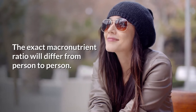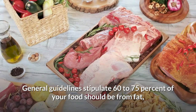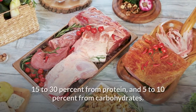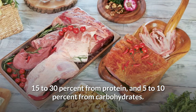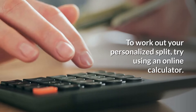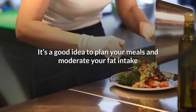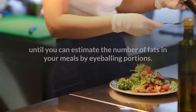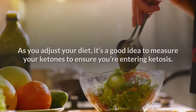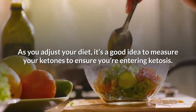The exact macronutrient ratio will differ from person to person. General guidelines stipulate 60–75% of your food should be from fat, 15–30% from protein, and 5–10% from carbohydrates. To work out your personalized split, try using an online calculator. It's a good idea to plan your meals and moderate your fat intake until you can estimate the number of fats in your meals by eyeballing portions. As you adjust your diet, measure your ketones to ensure you're entering ketosis.